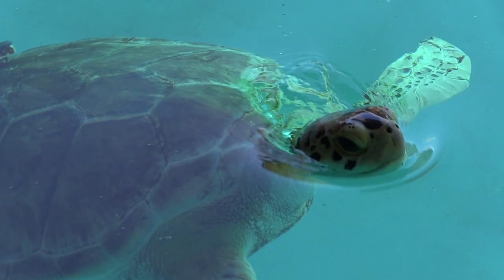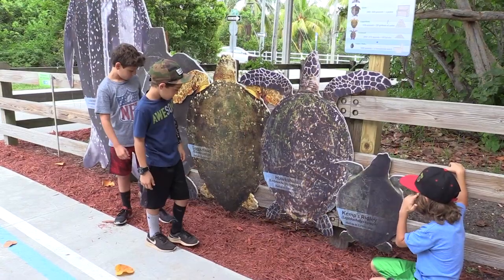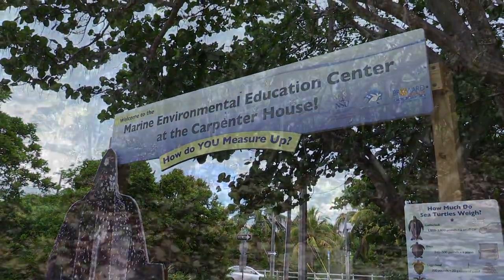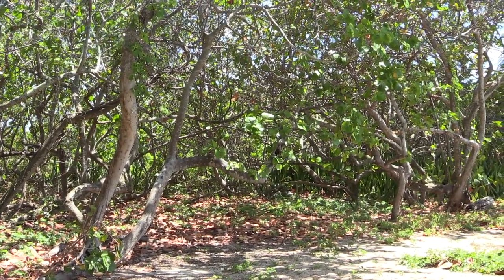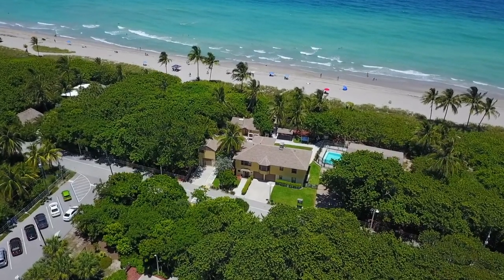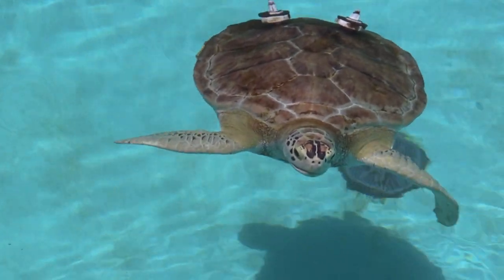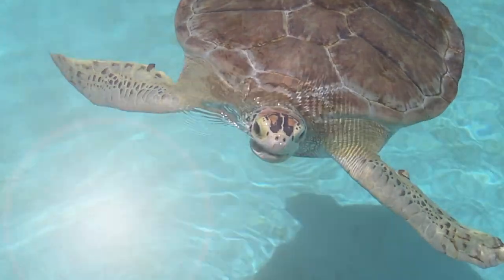With a goodwill ambassador like Captain, a visit to the Marine Environmental Education Center on Hollywood Beach is a great way for kids and adults to reconnect with nature and the protected environment right in their own backyard. We are on the beach, and it's a great location where people can come, enjoy the center, and then head towards the Hollywood Broadwalk or out to the beach and really make a day out of their trip here to the center.